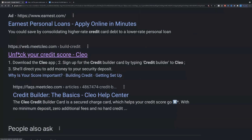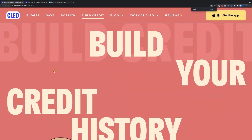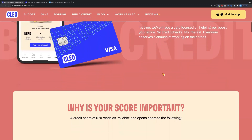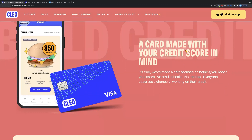Let's go ahead and click on it to see what it's all about. The website says: 'Build your credit history — apply for your credit builder card in three minutes and start living your best credit life.' A card made with your credit score in mind — focused on helping you boost your credit score — no credit checks, no interest. Everyone deserves a chance at working on their credit. This tradeline does no credit check, has no interest, and it's going to help blow your credit score up.